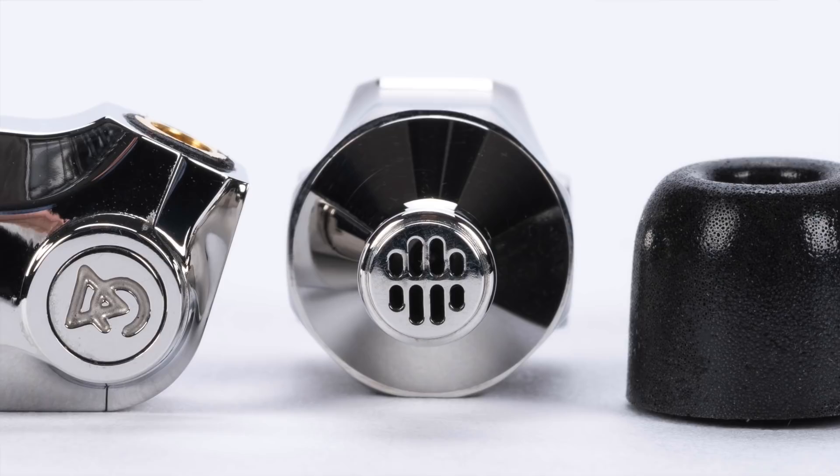Coming off the recent introduction of their first over-ear headphone, the Campfire Audio Cascade, the release of these two new IEMs at CanJam SoCal is still more exciting news from Campfire Audio. The Comet should be available for purchase starting at CanJam SoCal, and the Atlas is expected to be available for purchase around the end of April. Don't miss these and the rest of their line at CanJam SoCal 2018.